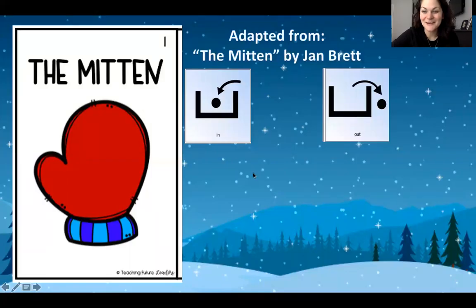Hi, school family. We're going to read another book together. This time it is the book called The Mitten. It was adapted from the book The Mitten by Jan Brett and you should have found a copy in your backpack. While we're reading this book, we are going to focus on our core words in and out. Let's go.